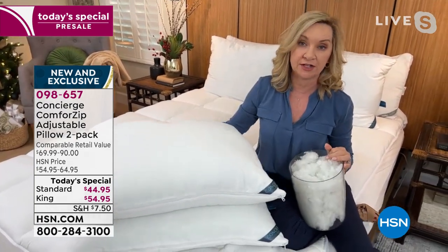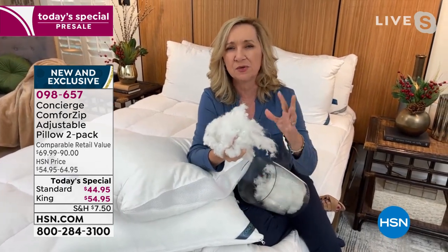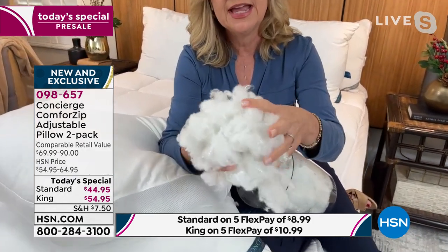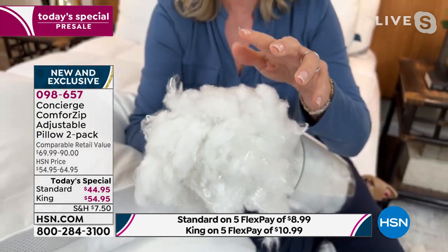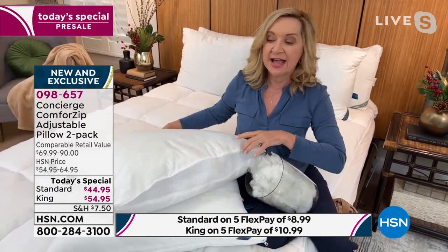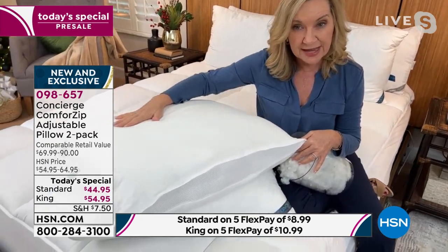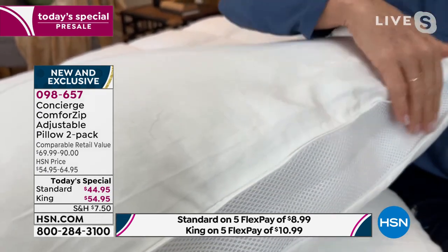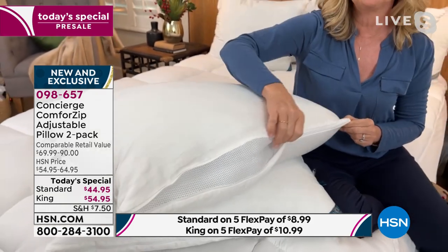Beyond adjustability, think about support and comfort. Inside is a luxury fill — very soft but very resilient. It won't clump or have blank spaces because we upgraded the fill. For breathability, the cotton cover is 300 thread count in a satin weave — breathable and moisture-wicking. If you sleep hot, you'll love that. The gussets on the sides have beautiful mesh for added breathability, and you can unzip or zip them as needed.